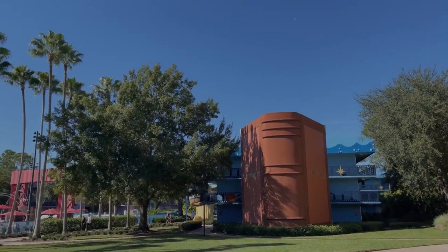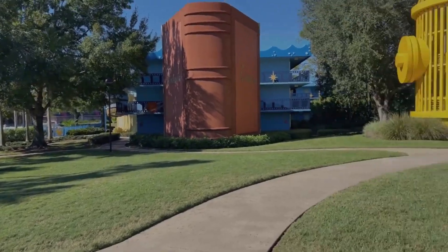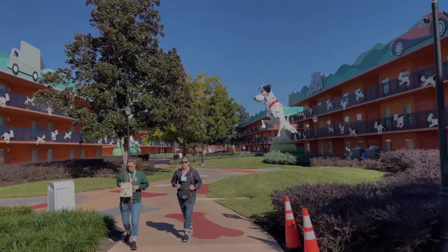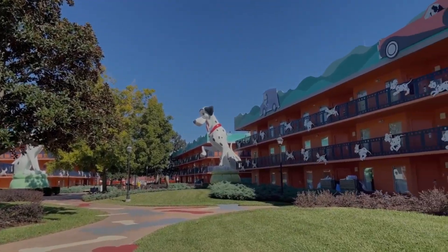There's the Fantasia room we were staying at before, and the pool area we were in front of yesterday. Coming around this way, here is the giant 101 Dalmatians area — look at those giant statues they have over here. They have all the dogs there on the rooms.